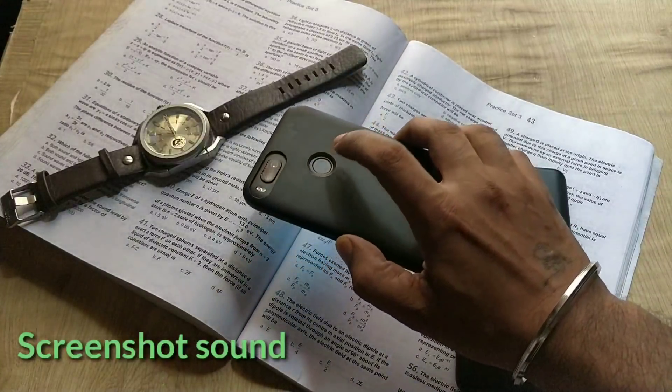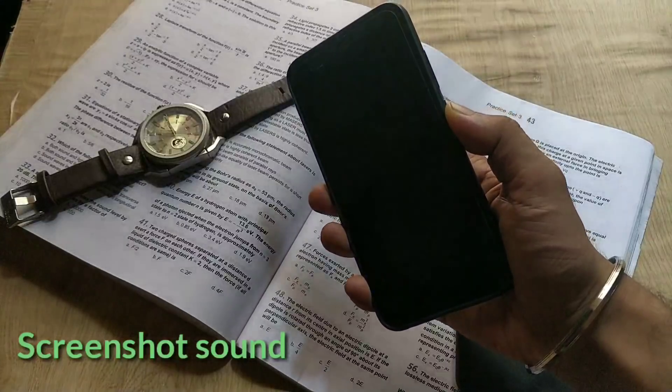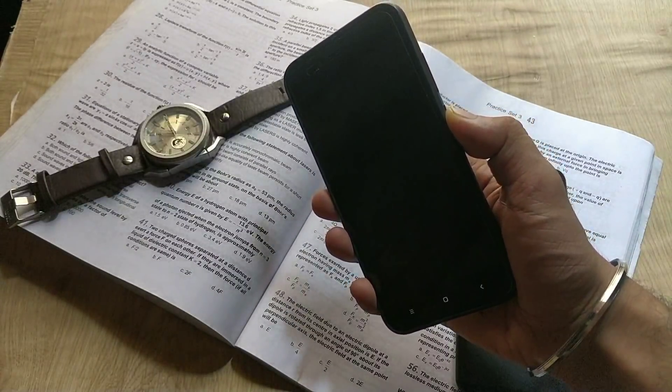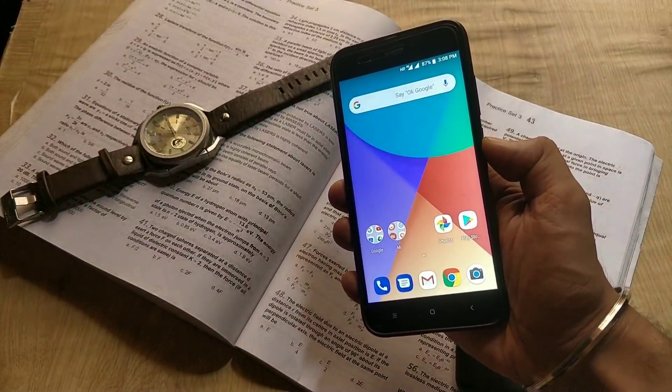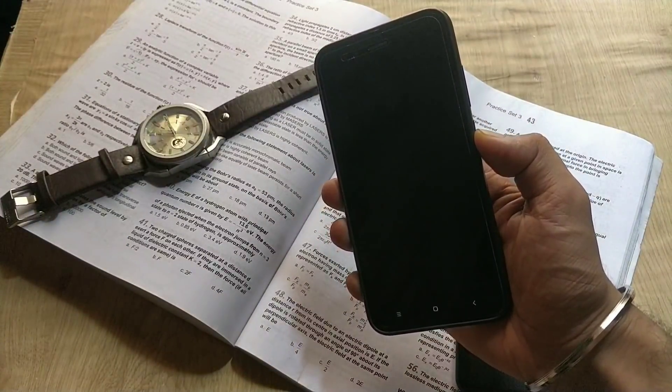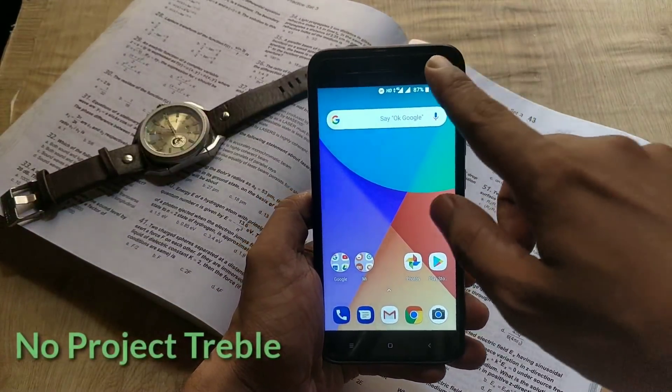The next change is about the fingerprint. With this August update, the fingerprint becomes slightly faster and more responsive than before. As you can see, the moment I touch my finger on it, it unlocks in about a second — not super fast, but yes, faster than before on Mi A1, which is a good thing.